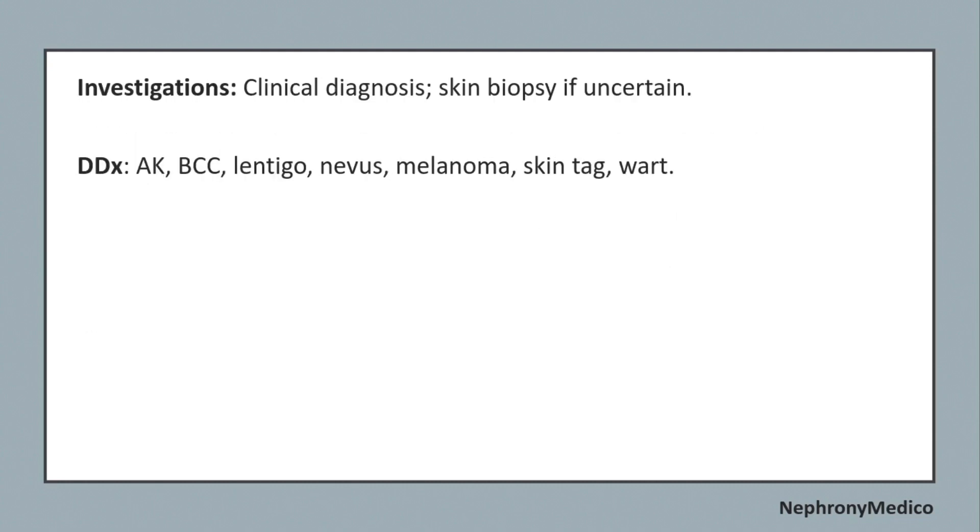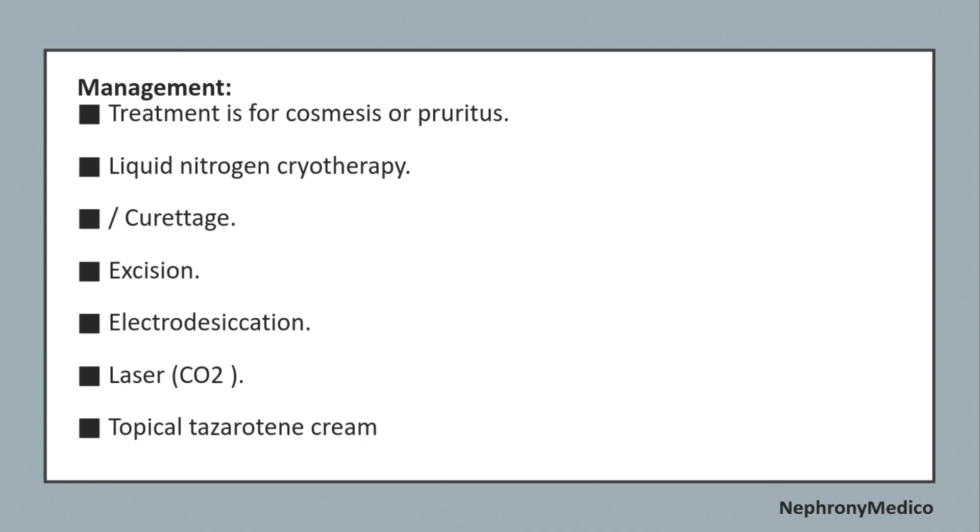Investigations include clinical diagnosis and skin biopsy if uncertain. Differential diagnosis includes basal cell carcinoma, lentigo, nevus, melanoma, and skin tags. Management and treatment is for cosmesis or pruritus: liquid nitrogen cryotherapy, curettage, electrodesiccation, laser, and topical tretinoin cream.